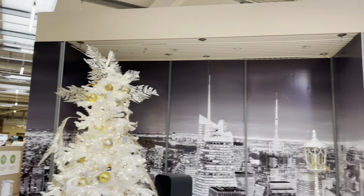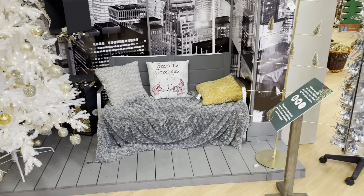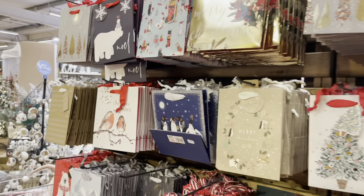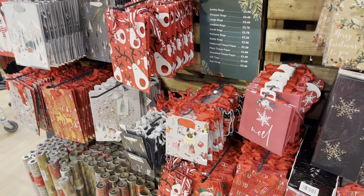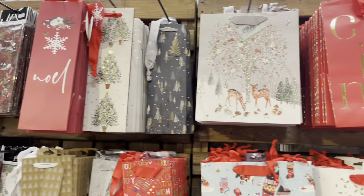I just want to show you this wonderful display — Webbs, like I said, did some fantastic displays as they always do. This one was kind of city-inspired. Then they had these lovely gift bags — as you can see, the prices are all slightly different based on size and whether they've got glitter on.